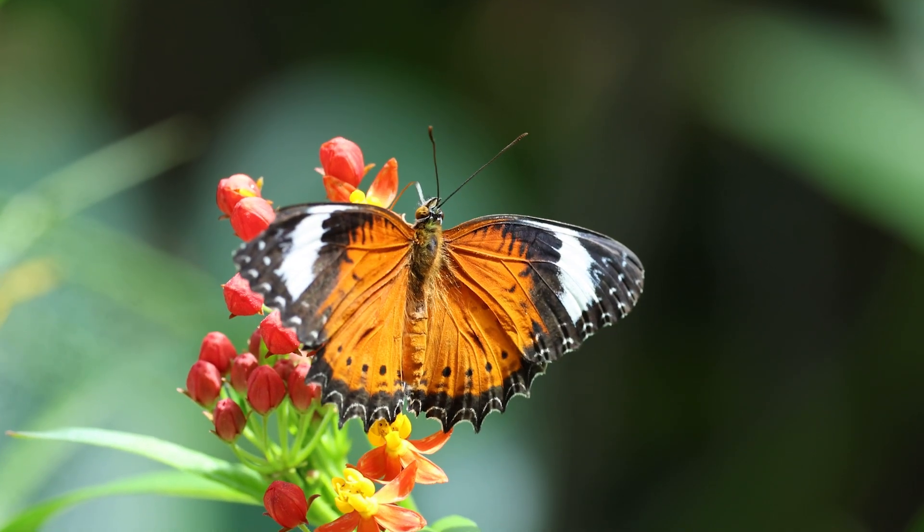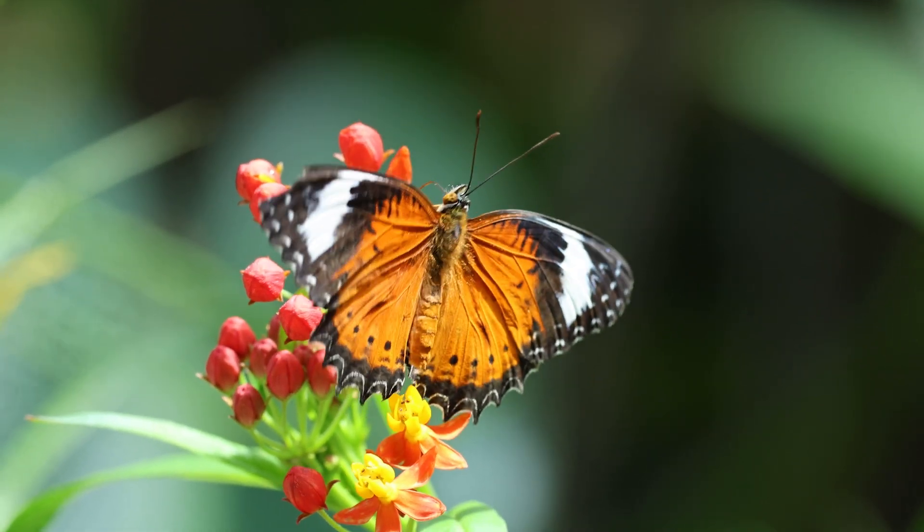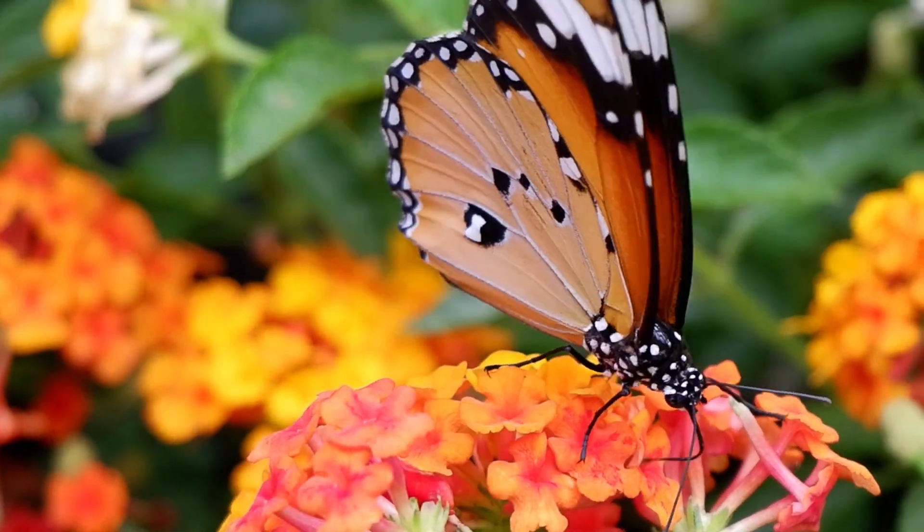Let's try a quick quiz to see what you've learned about butterflies. The quiz consists of 10 questions.